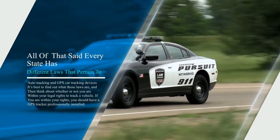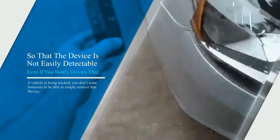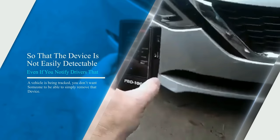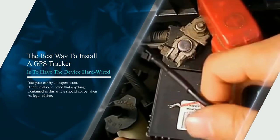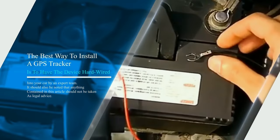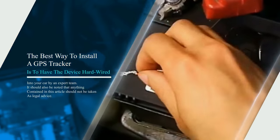If you are within your rights, you should have a GPS tracker professionally installed so that the device is not easily detectable. Even if you notify drivers that a vehicle is being tracked, you don't want someone to be able to simply remove that device. The best way to install a GPS tracker is to have the device hardwired into your car by an expert team. It should also be noted that anything contained in this article should not be taken as legal advice.